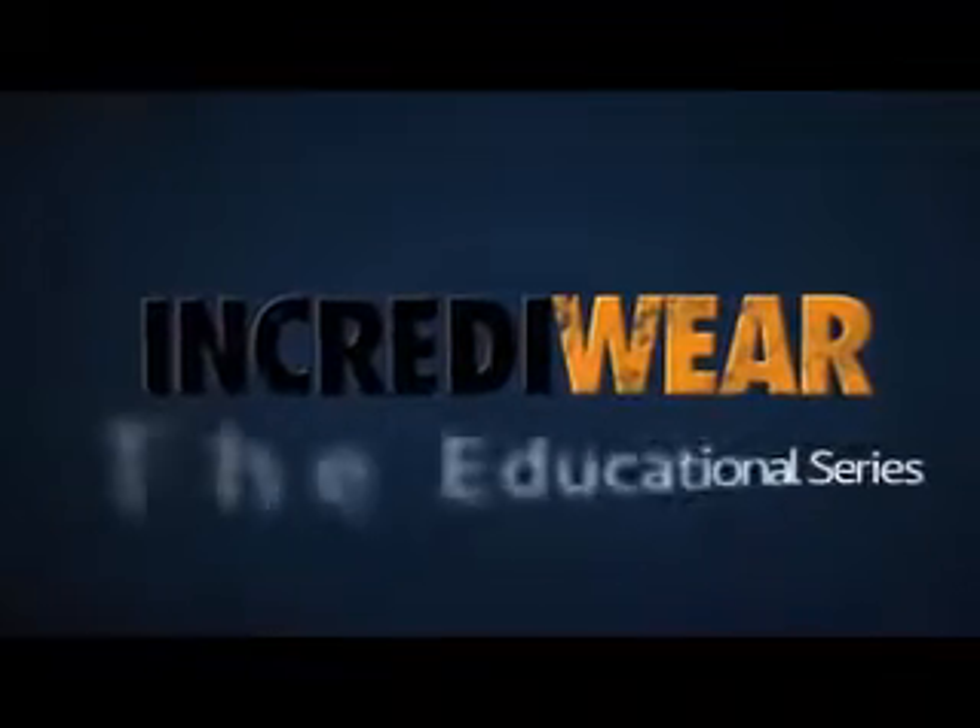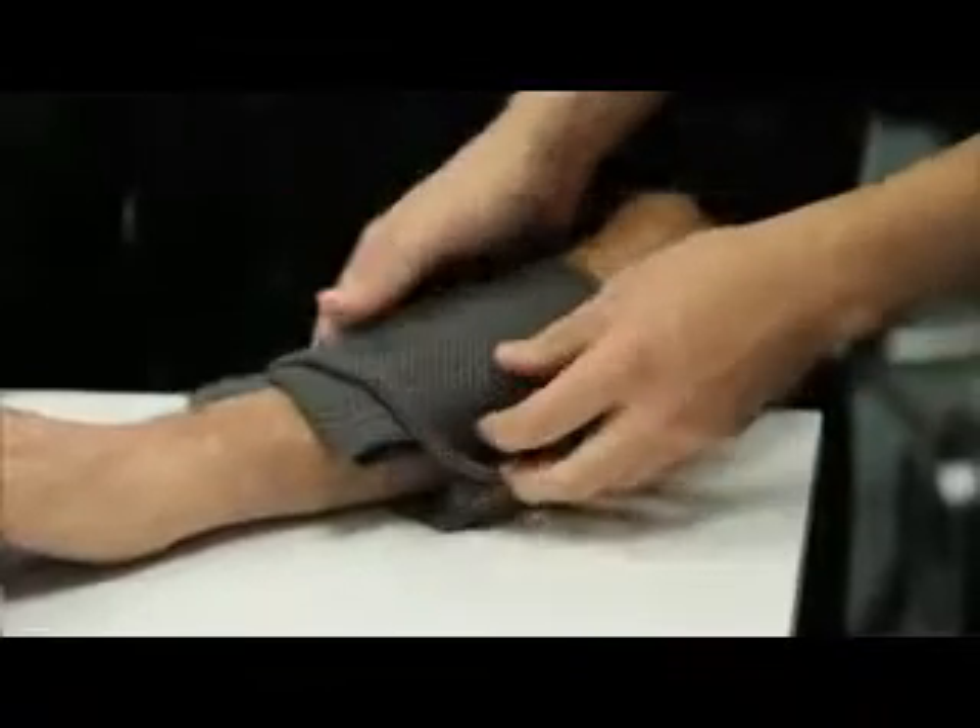We're here today at IncrediWare. We're going to be filming what actually happens when you place an IncrediWare product on a person. We're going to be evaluating the capillaries. You can actually see what happens — we're going to see the capillaries moving very slowly at first, and then once we lay the product on the person, you're going to see an increased blood flow and blood speed. That's what IncrediWare is all about — healing and recovery, and trying to get oxygen and nutrients to the body really quickly.